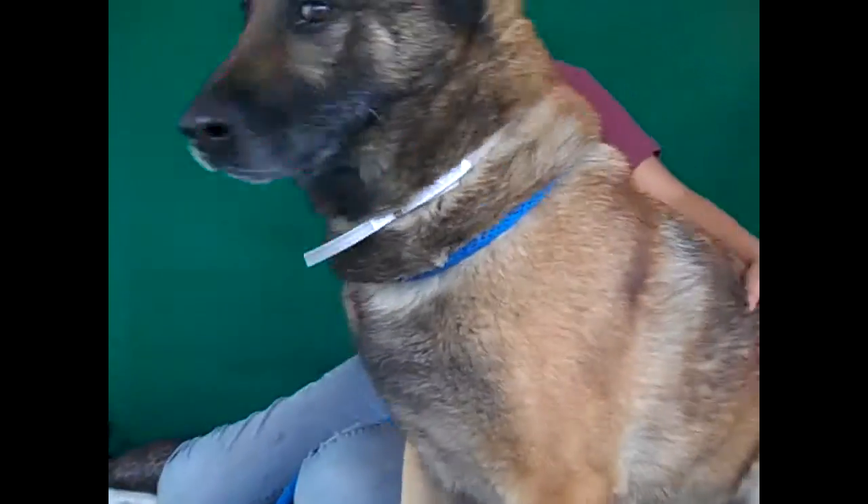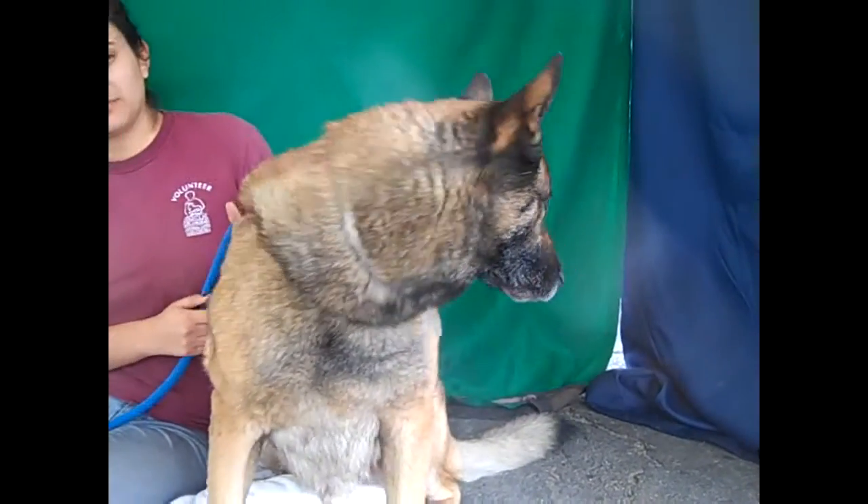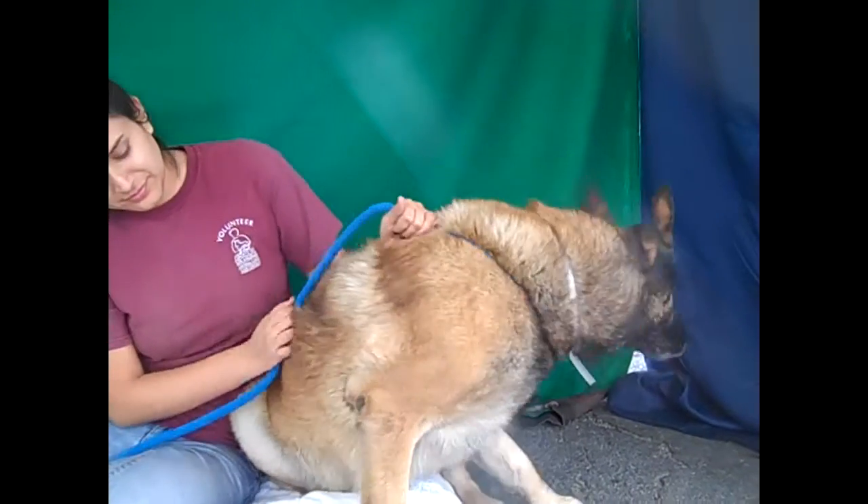Look how beautiful he is. He sat for us a couple of times — we don't know if he knows commands, but we definitely think he's eager to learn and to please.